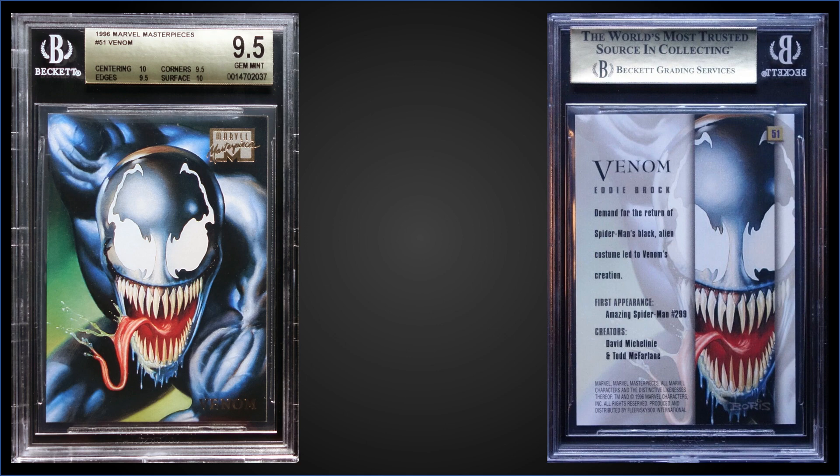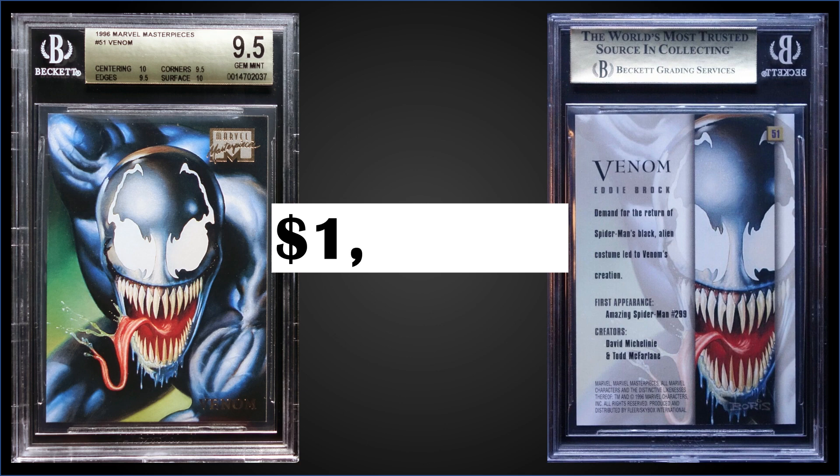Venom is graded Gem Mint BGS 9.5 and sold at auction for $1,568.46. In a Gem Mint BGS slab, it's a pop of two, with none graded higher. Check out these subgrades: two 10 subgrades for centering and surface, and 9.5 for corners and edges. It's 0.5 away from a Pristine 10 — probably one of the nicest copies out there. Wow.